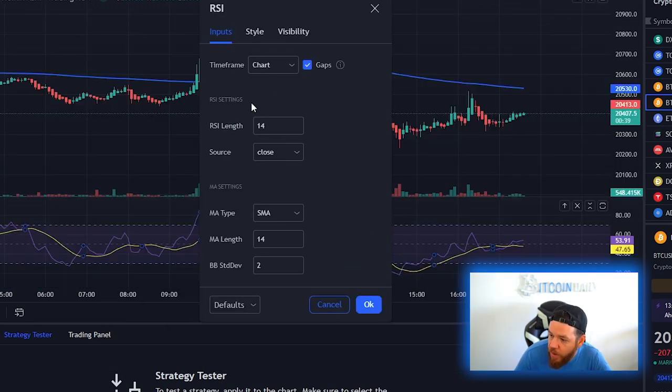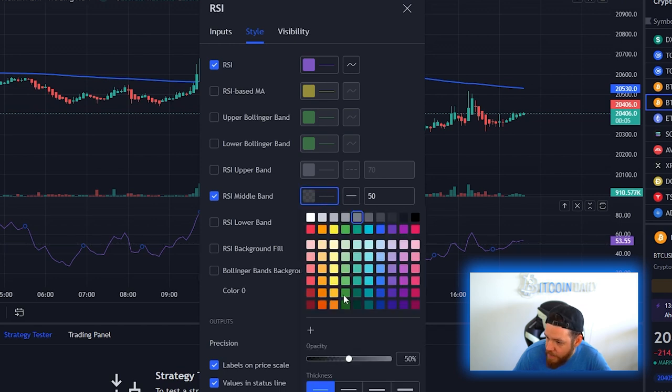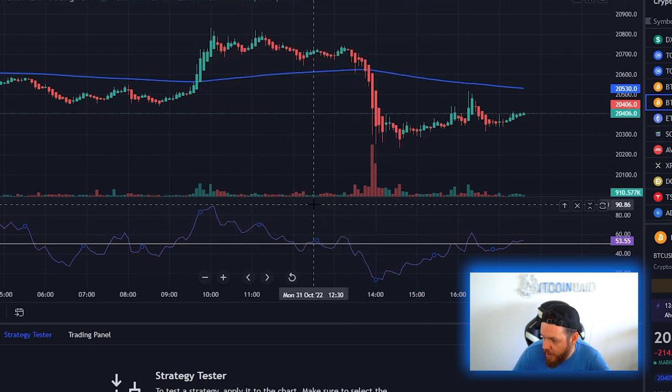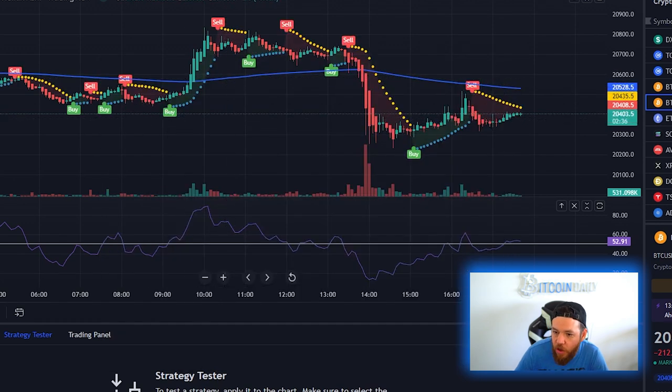Our second indicator is going to be RSI — the Relative Strength Index. Just type in RSI and you'll see it right here. We're going to leave the inputs alone and go over to Style. We're leaving the RSI and the RSI middle band and taking everything else off. I'm going to change the RSI middle band from dots to a line and make it a little more visible, then hit OK.